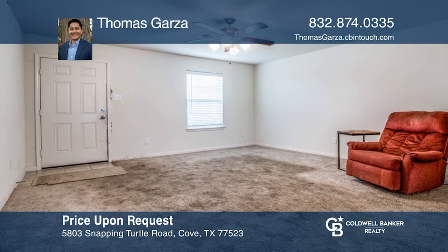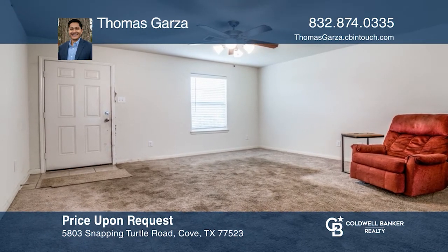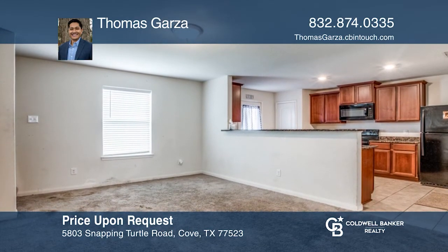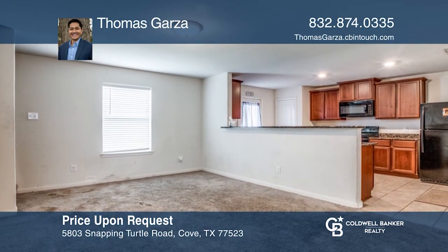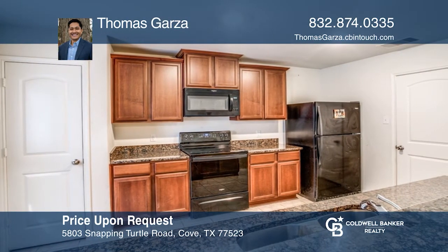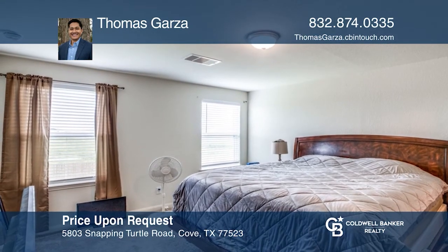Welcome to this charming three-bedroom, two-and-one-half bath home located in Joseph's Cove subdivision. Enjoy the large living space with easy access to the kitchen. Relax in your new backyard with plenty of room for outdoor activities, barbecues, and the possibility of building your dream pool. Experience everything this home has to offer by calling Thomas Garza today.